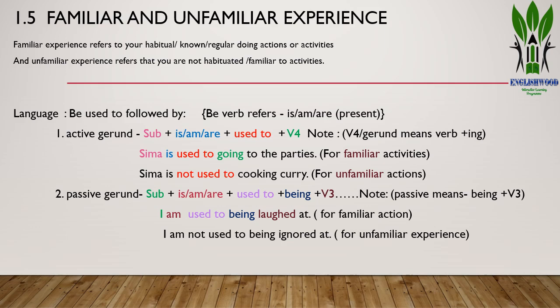For the passive gerund structure: subject + is/am/are + used to + being + verb 3. For example: 'I am used to being laughed at' — meaning I am familiar with people laughing at me. Or: 'I am not used to being ignored' — meaning I am not familiar with the situation of people ignoring me.